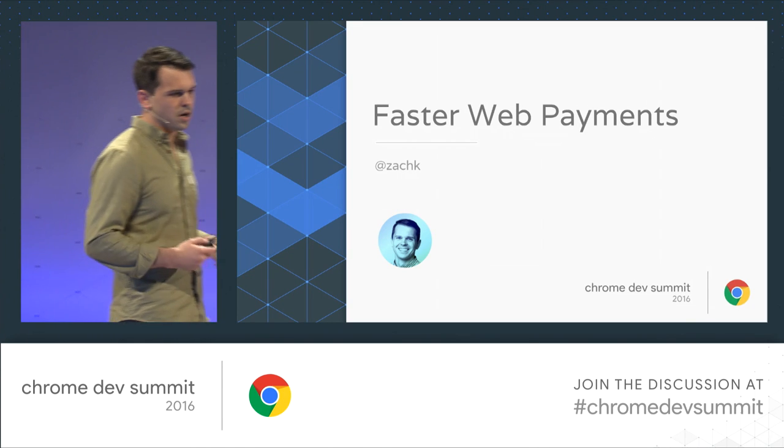Hi everyone. I like to make dramatic entrances. I'm Zach. I'm a product manager on the Chrome team, and I spend most of my days thinking about how we can make payments on the web, particularly on the mobile web, easier, less painful, and all around better experiences for our users. I'm really excited by the credential management API, especially for someone who talks to e-commerce people all day long.